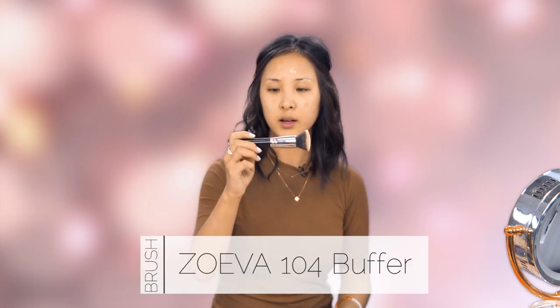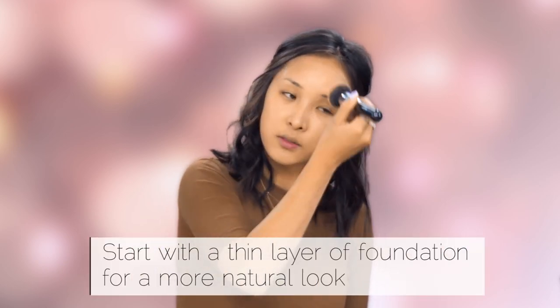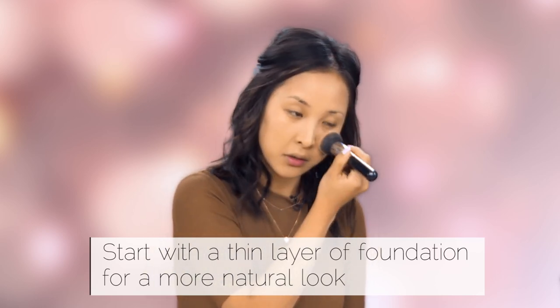I'm blending that out using the Zoeva 104 buffer brush — just push it into the skin. The important thing is to start with a thin layer because if you put a lot on at once it won't look natural, and it kind of defeats the whole purpose of achieving a natural everyday look. It's okay if you can still see a bit of your natural pigmentations peeking through, but if you want you can put just a bit more on.